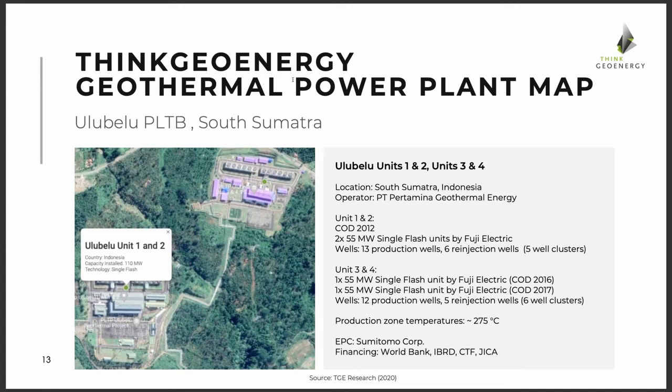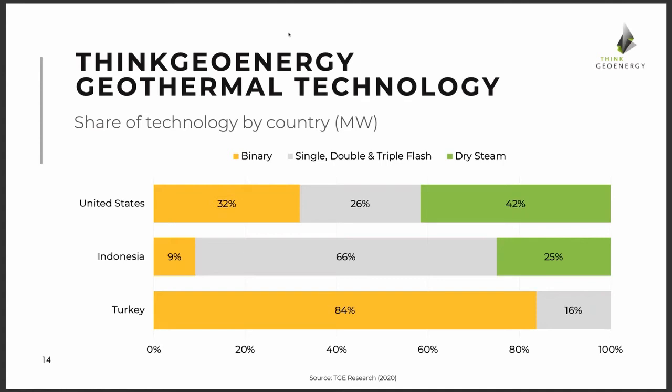We want to create a database that keeps a good updated overview of those plants. Some of the data will be made available in short country overviews, but we'll provide more concrete country reports going into depth on projects, development, and legislative elements — available for purchase on our website. It's extremely rewarding to have a database you can play with to create all kinds of overviews, such as the share of technology by country. Here we took the US, Indonesia, and Turkey, and it shows the difference in technologies used to generate power from geothermal.